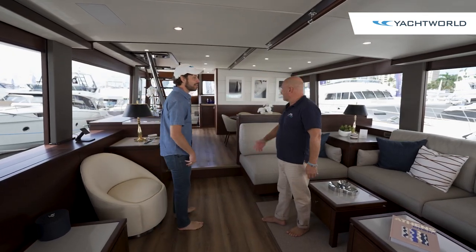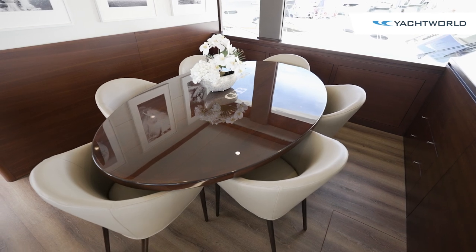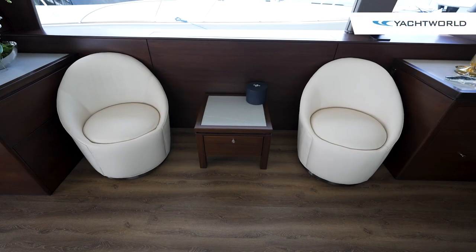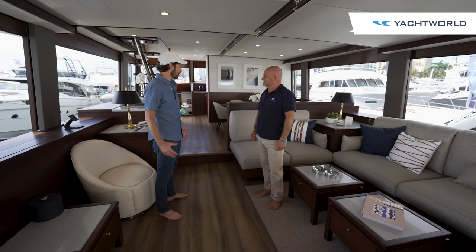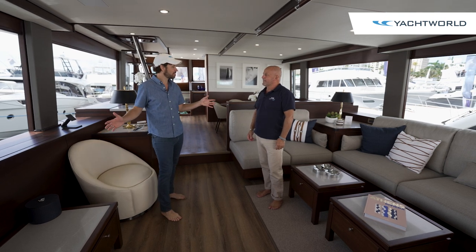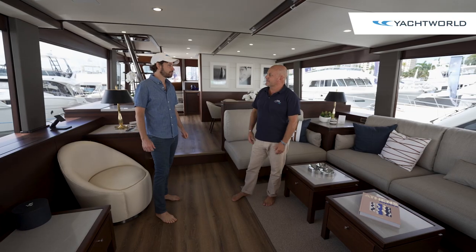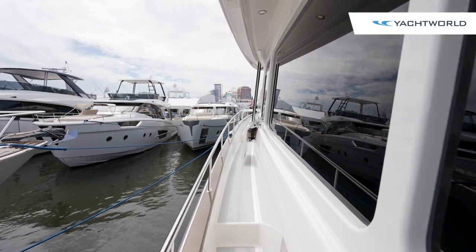Here we are in the main salon with the dining table. As you can see, it's big, cavernous, and flooded with natural light — a really nice place. Lots of headroom. The beam on the boat is 22 feet, so inside here is about 19 and a half feet, giving you nice passageways on the outside that are undercover.